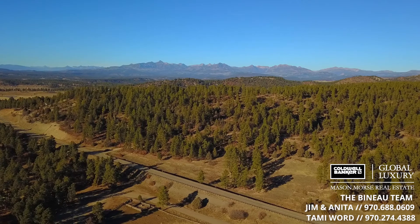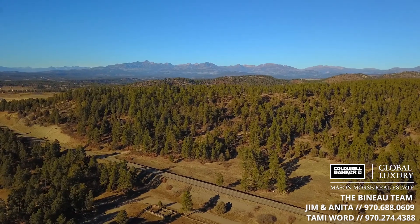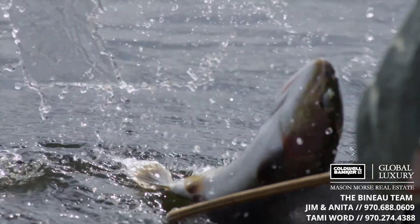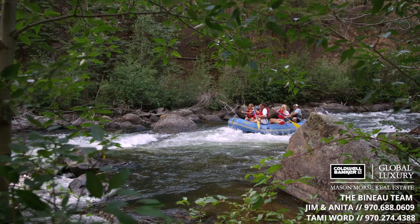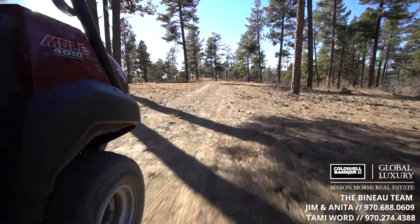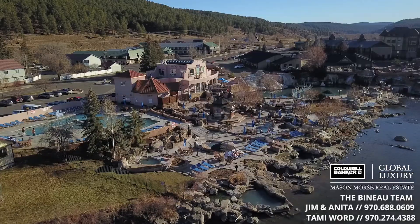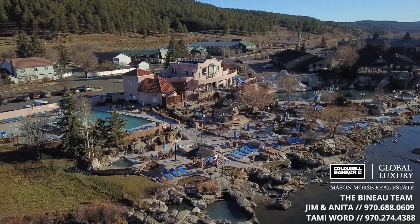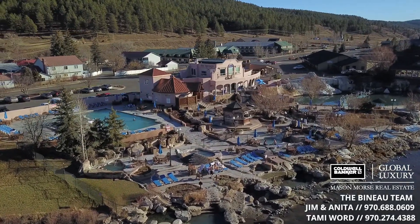When you're not at Mountaintop Ranch, world-class adventure is right out your front gate — wonderful mountain biking, hiking, gold medal fly fishing, skiing at Wolf Creek, whitewater rafting on the San Juan River, and hundreds of miles of off-roading trails.